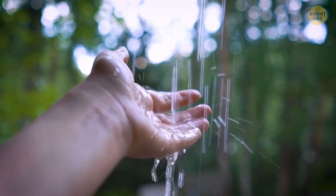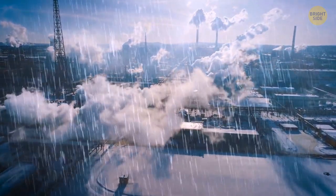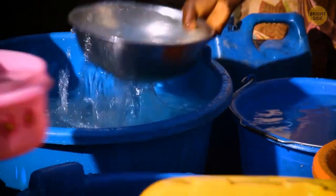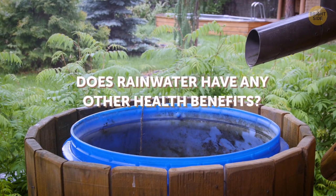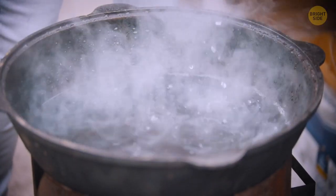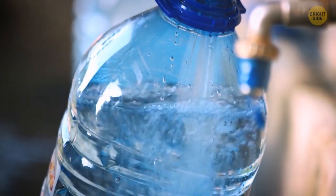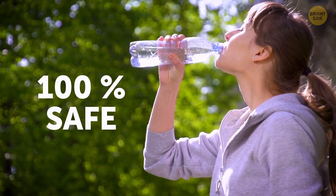Rainwater isn't always safe to drink — it can sometimes hold harmful bacteria and viruses. In heavily polluted locations, it may even contain other harmful materials. Some communities do depend solely on rainwater as their primary source of hydration. Some risky substances may be removed if you boil it, but it's best to stick to the safer side and only drink water from sources that are 100% safe for human consumption.